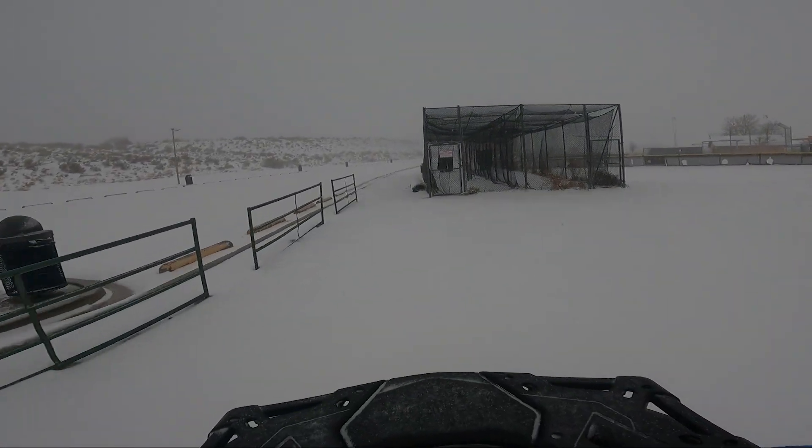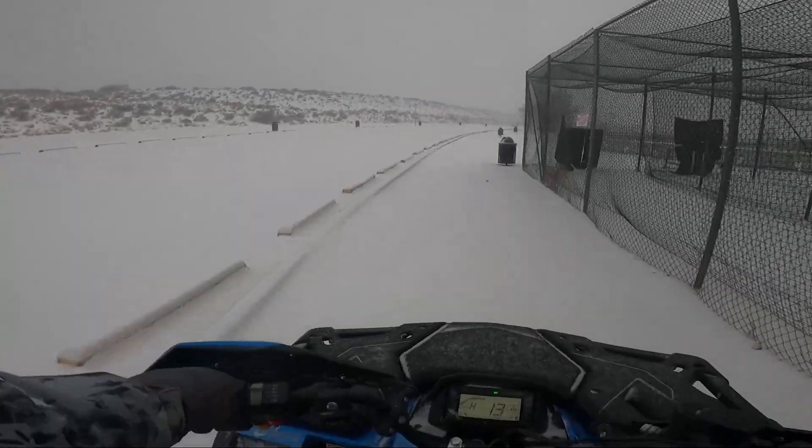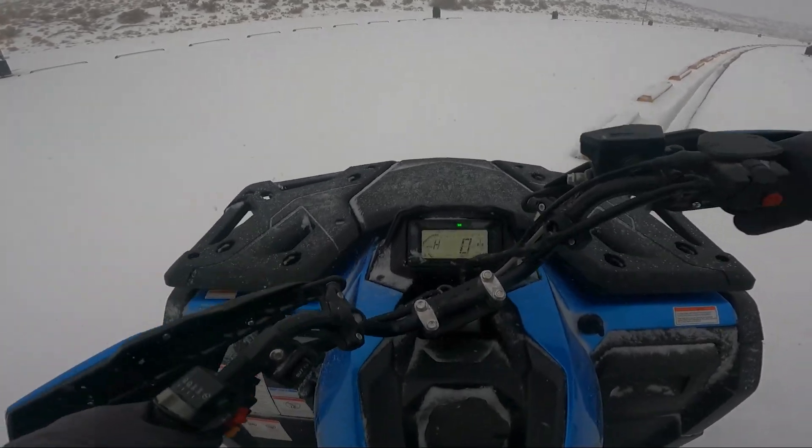Some other facts about the CF Moto is that it comes with LED lighting, it also has a USB and DC power outlet, it comes with four disc brakes, and it has 12-inch alloy wheels.